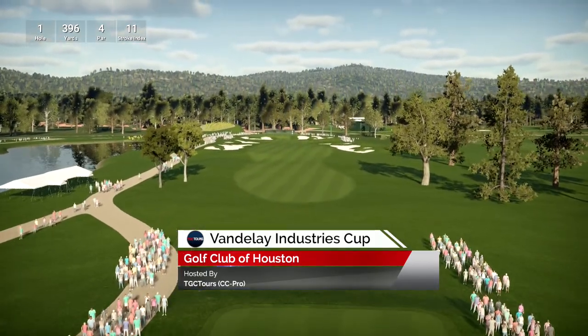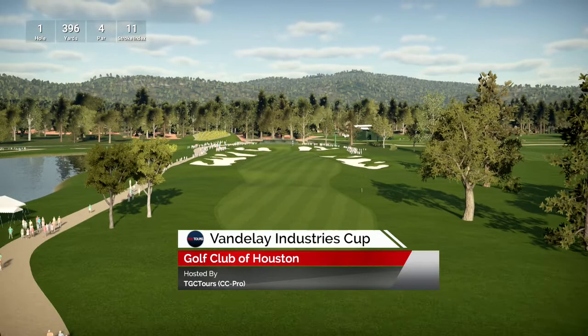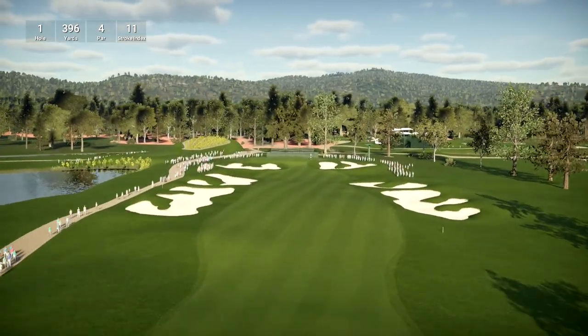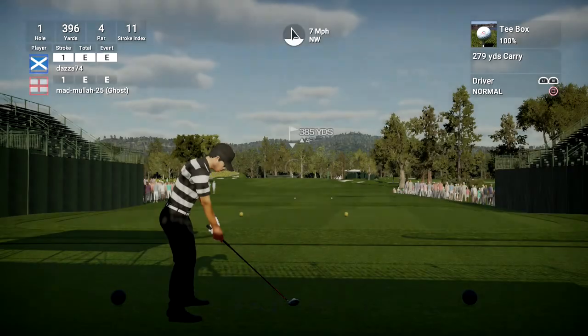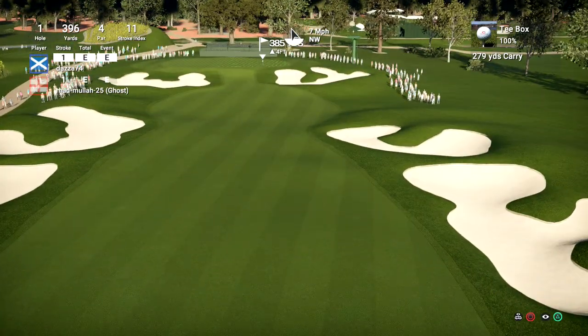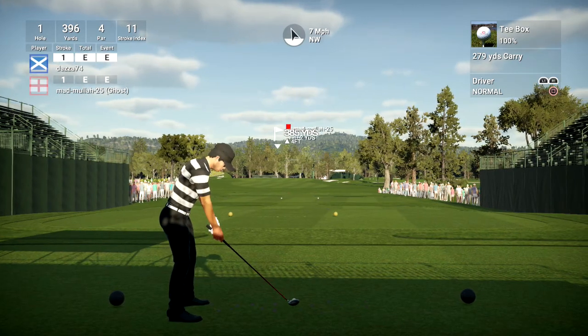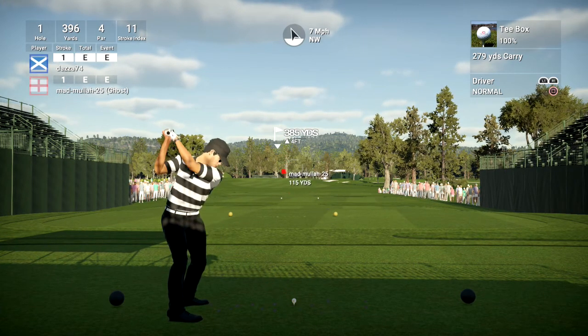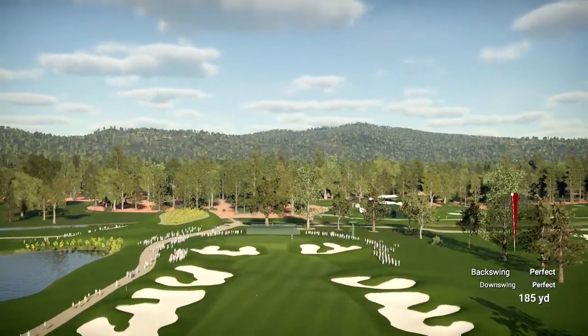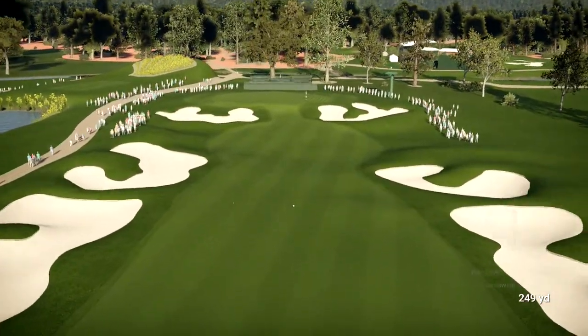Here at this event, brought to you by the TGC Network. And we are just about ready, folks, to get underway. First round action is coming at you now. Let's get down to that first tee. And there we go. Get those first drive nerves out of the system. Should be interesting.